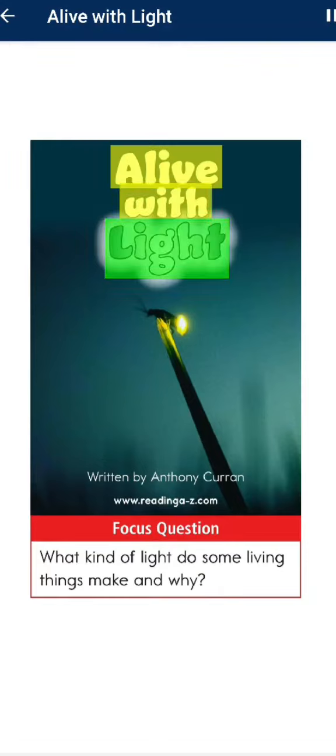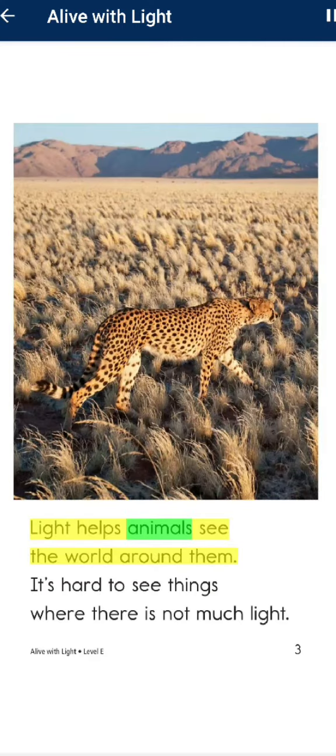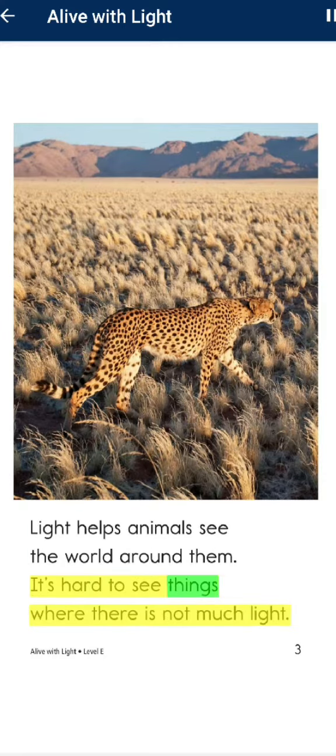Alive with Light, written by Anthony Curran. Focus question: What kind of light do some living things make and why? Light helps animals see the world around them. It's hard to see things where there is not much light.